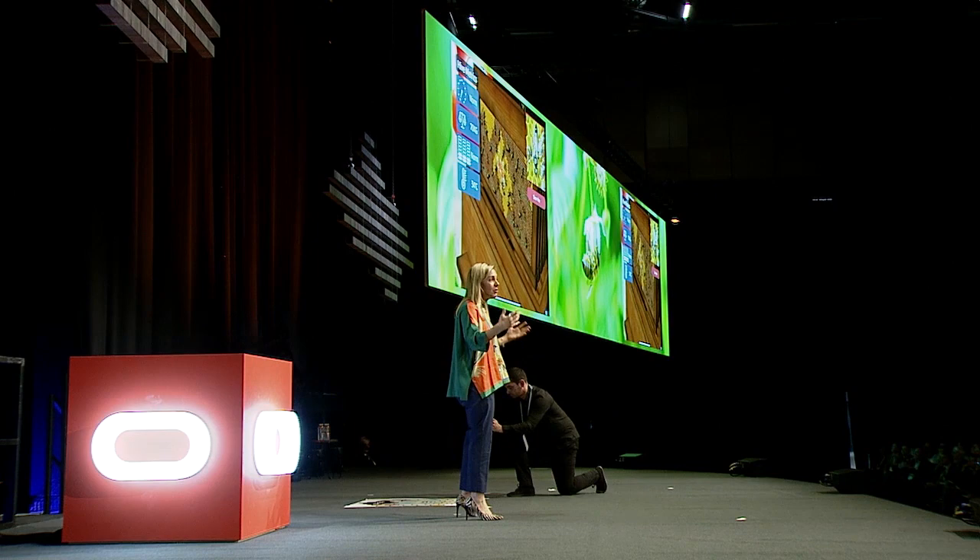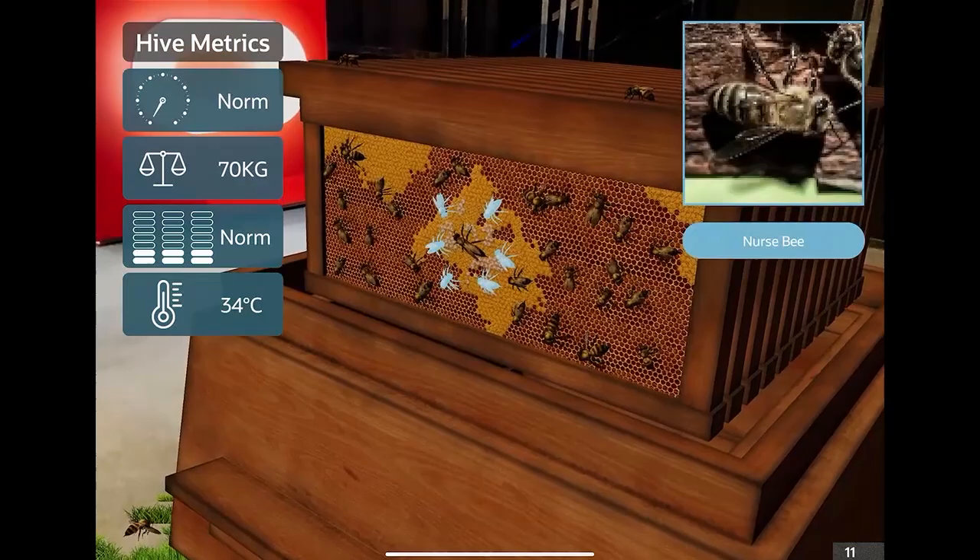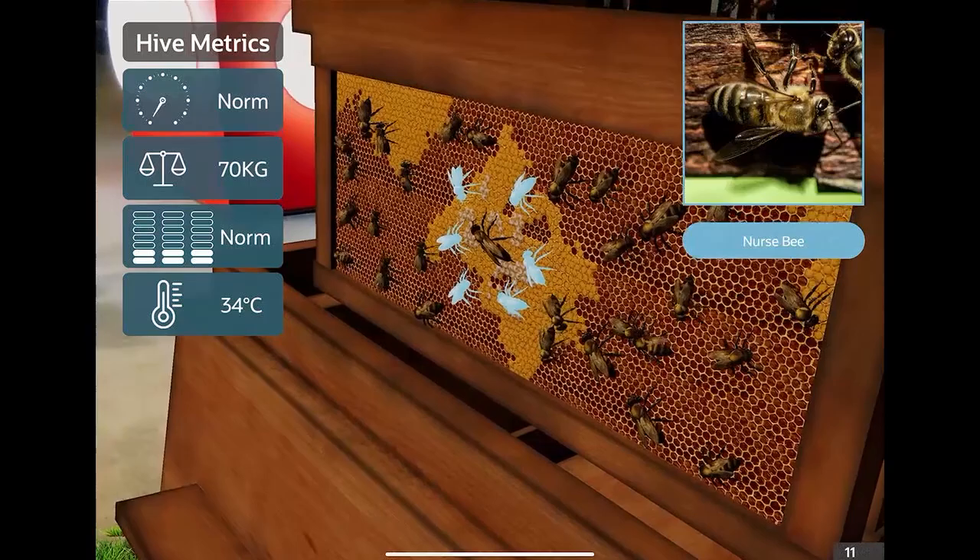The queen also emits a pheromone — a smell — that maintains hive stability, a little bit like a mission statement or an employee get-together. She's keeping everybody focused. Secondly, we've got the nurse bees. The nurse bees take care of the queen — they're a bit like your personal gym instructor if you're lucky enough to have one. They're making sure she's healthy.